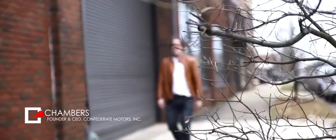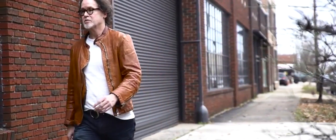My name is Matt Chambers and I'm the founder of Confederate Motors. We're a small batch motorcycle maker and of all the bikes there can only be one best, and that's what we do.